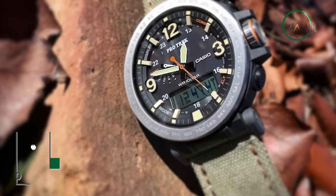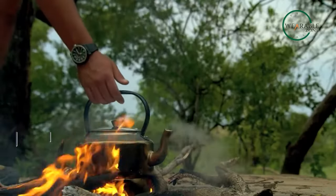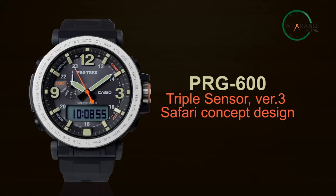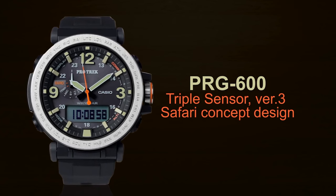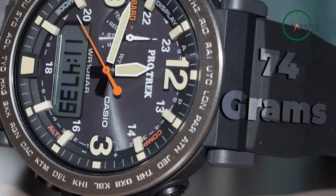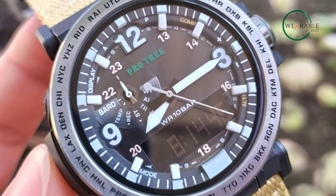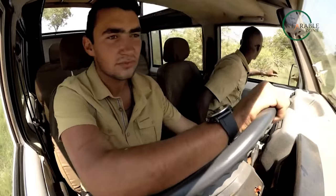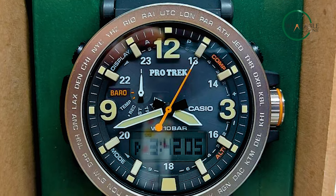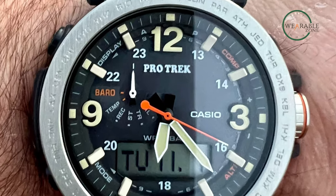Casio watches are dubbed god-tier by most watch enthusiasts, and from them comes the Protrek PRG600, a tactical watch that brings a ton of features to the table. The PRG600 is an ana-digi watch with a 51.6mm stainless steel case. Despite its large diameter, the watch is relatively lightweight, weighing only 74 grams. One unique aspect is its lug design — instead of an extended lug, it's short, meaning the watch appears smaller on your wrist. The PRG600 comes with mineral glass and a screw-down crown, and it's rated for 100 meters of water resistance.